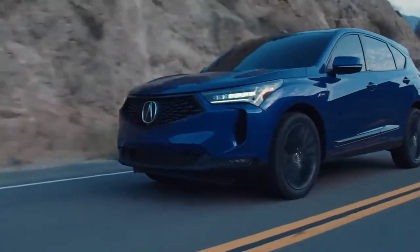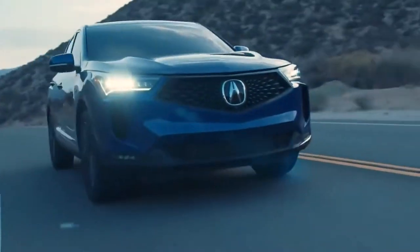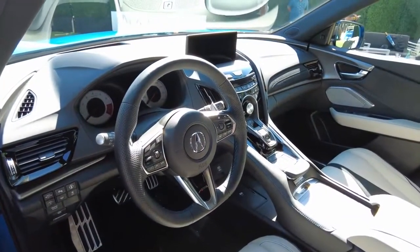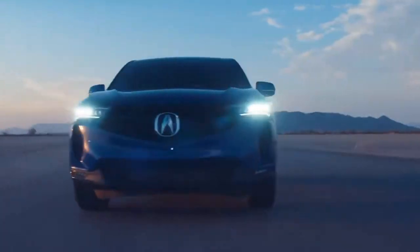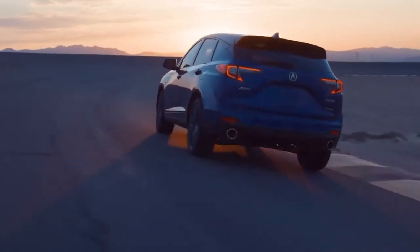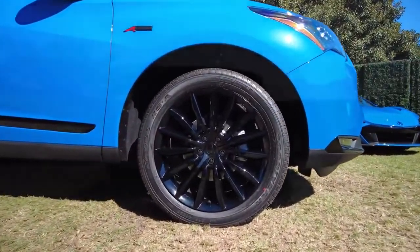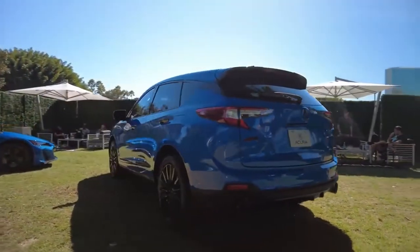Improvements to the driving dynamics should make the RDX even more fun to drive, according to Acura. It's getting four distinct drive modes including comfort, sport, and snow, which adjust settings for steering and throttle. Brake pedal feel is also said to be improved. An advanced package will get you an adaptive damping suspension that should improve the ride quality.